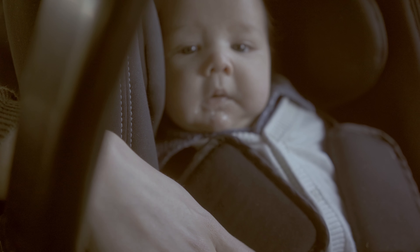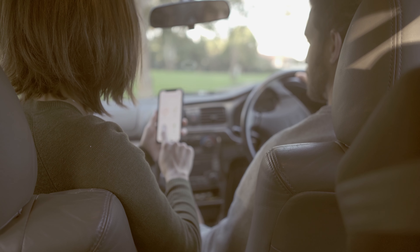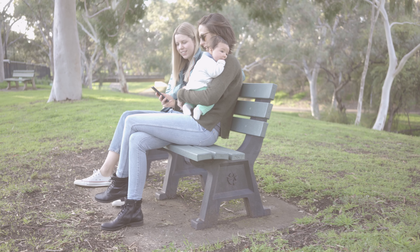We designed this specifically with active parents in mind — parents that want to go out to the cafe with their friends, parents that want to travel. All you need is a smartphone and the Goldilocks singlet.